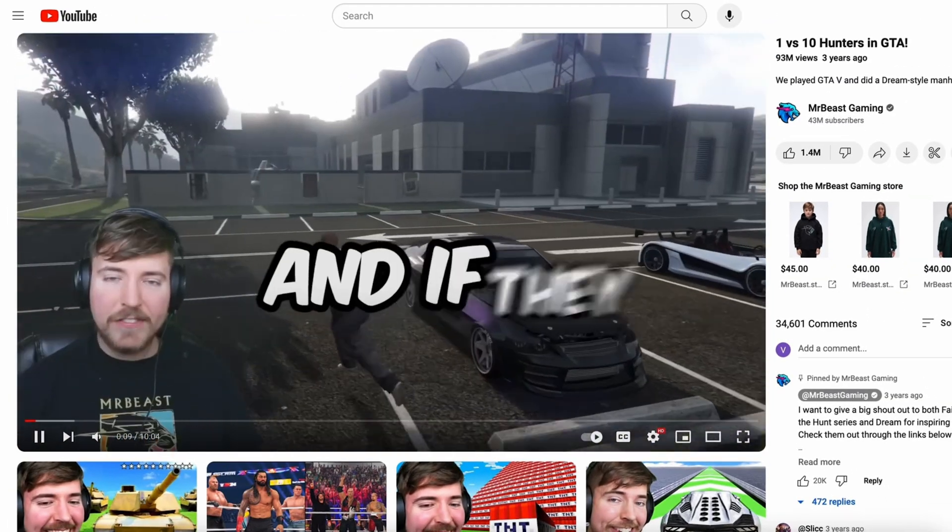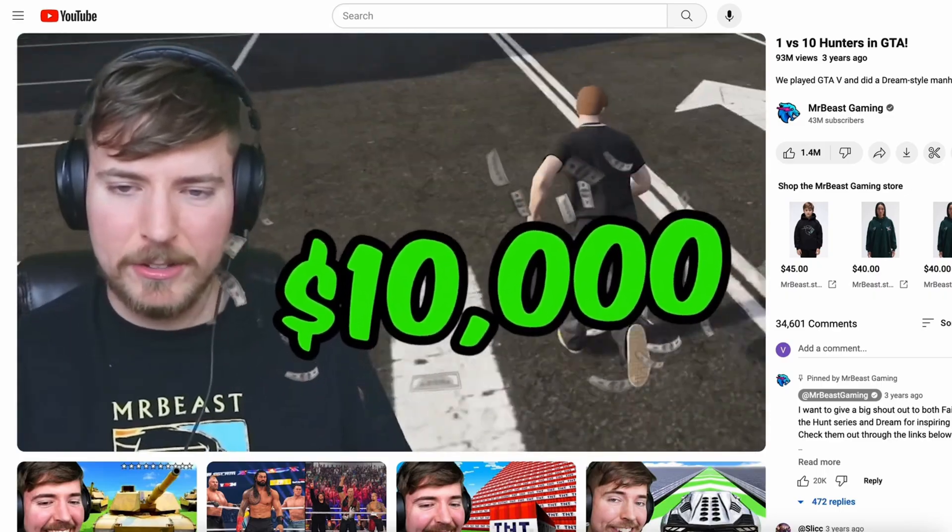El temporizador acaba de comenzar. Tenemos 5 minutos. Y si te matan, obtienen $10,000. Vamos!